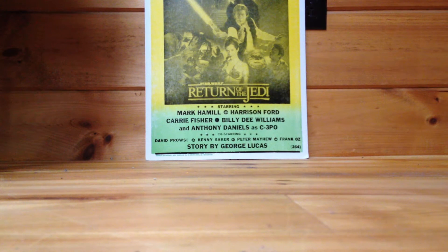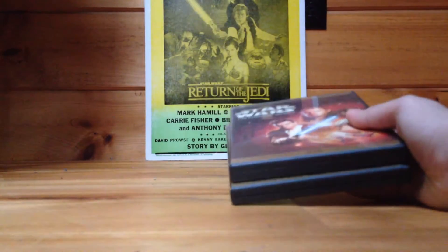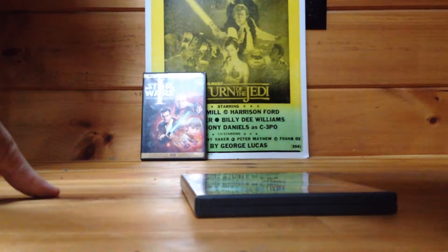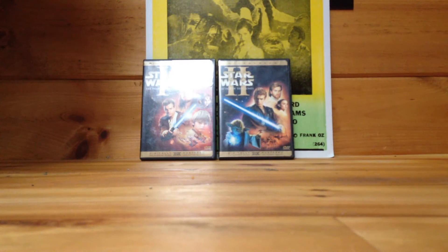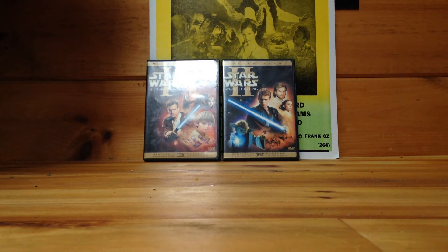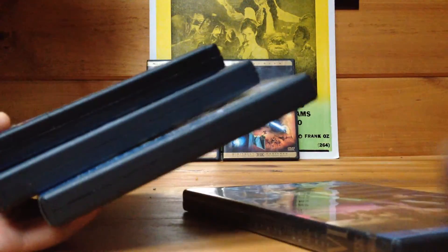Next I'll show the DVDs. I have them all — not really too much to say. I got Phantom Menace and Attack of the Clones on Bullmoose.com, along with Godzilla vs. Megalon, since I did an unboxing video on that. Then a long time ago, before I even liked Star Wars, I got a box set with Revenge of the Sith, A New Hope, Empire Strikes Back — my favorite — and Return of the Jedi.